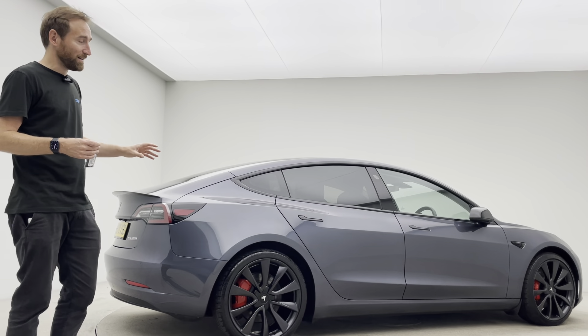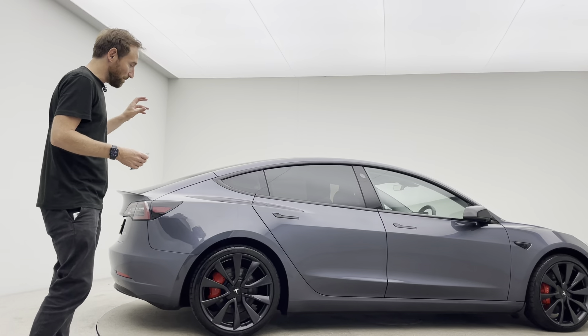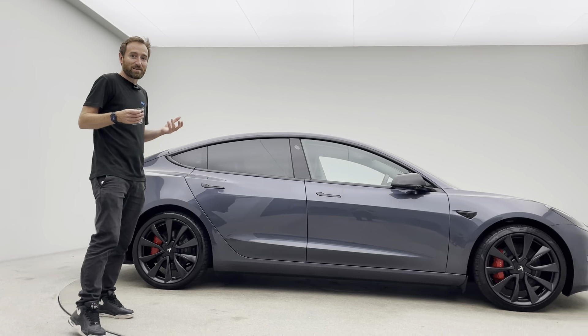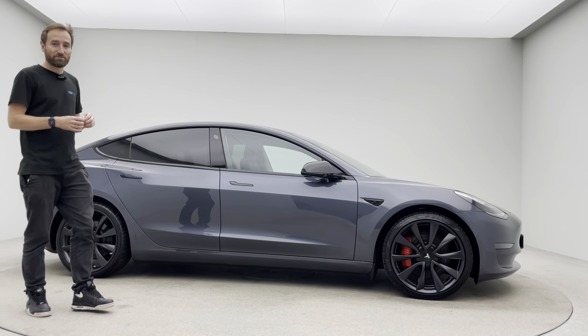These cars sell extremely quickly — they're extremely popular. From a performance perspective, they are blisteringly fast. They're so easy to live with, and so cheap and efficient to own.